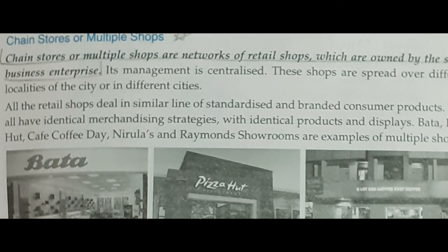Window dressing — all stores are decorated in the same setting and style. As you can see with Bata, whatever the display pattern is, it will be the same across all Bata stores. Similarly, Pizza Hut and Cafe Coffee Day also maintain the same display pattern across all their outlets. Bata, Pizza Hut, and Cafe Coffee Day are various examples of multiple shops or chain stores.